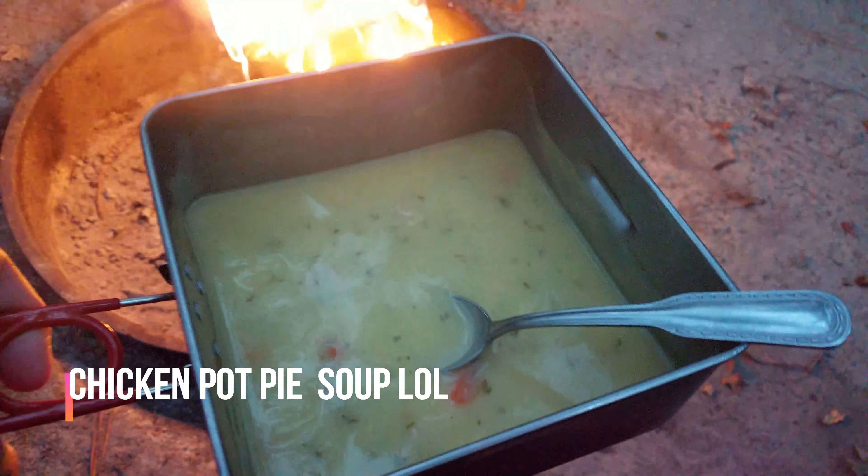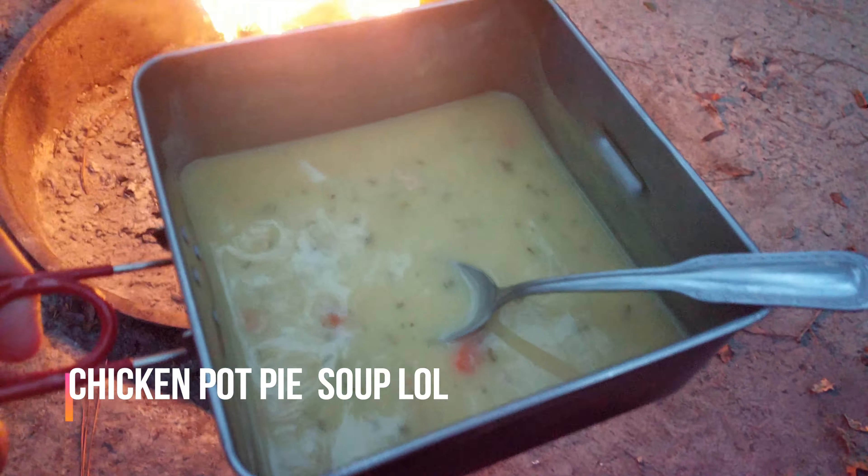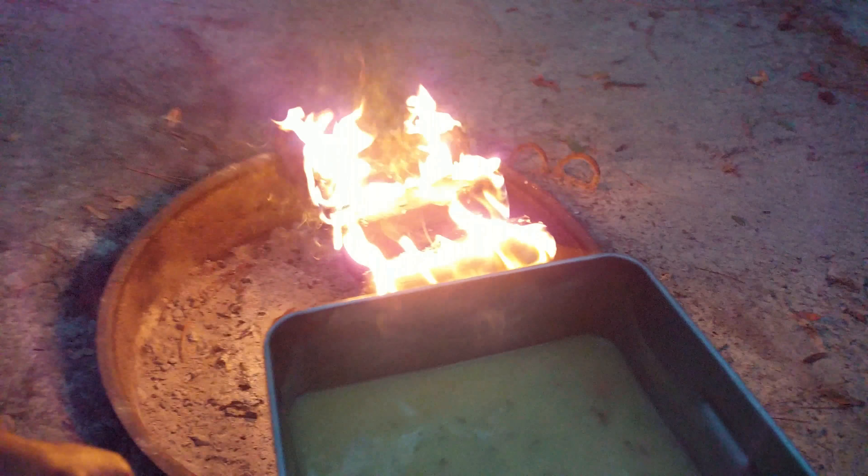Enjoying some chicken cream pie on the fire, and some chips. That's nice.